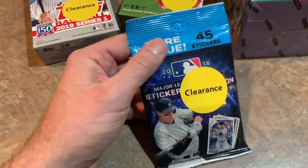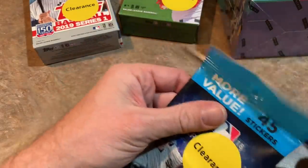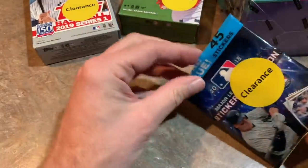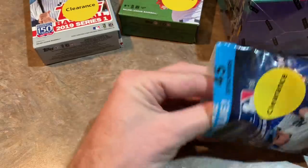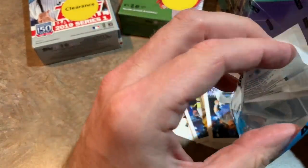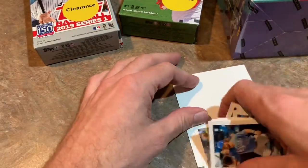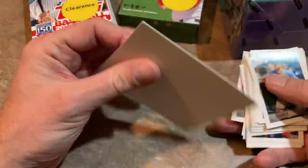Let's get this sticker pack out of the way. I've never had these before, never bought these before — I always pass on them. But you might remember back in the day you used to be able to buy sticker packs for like a quarter and buy an album, and you'd put them in the album. It was pretty fun for kids. I think I did it one year.